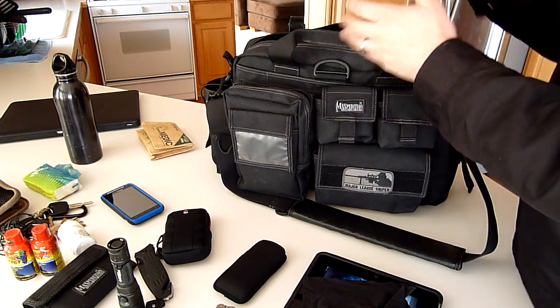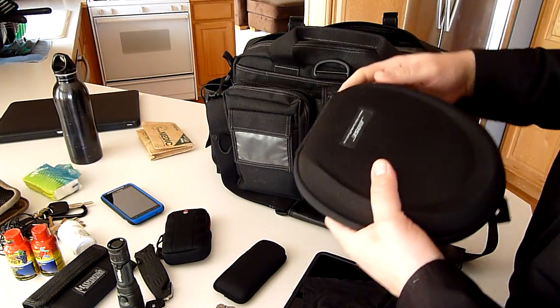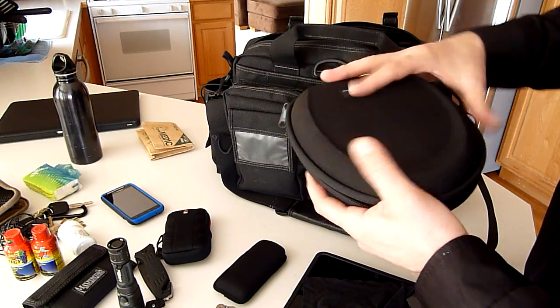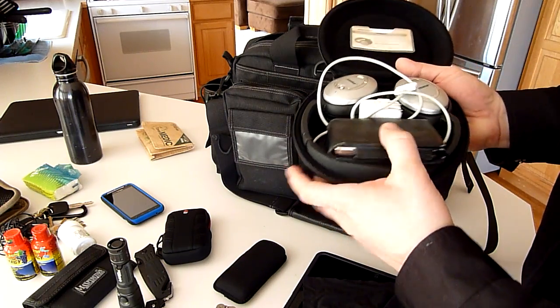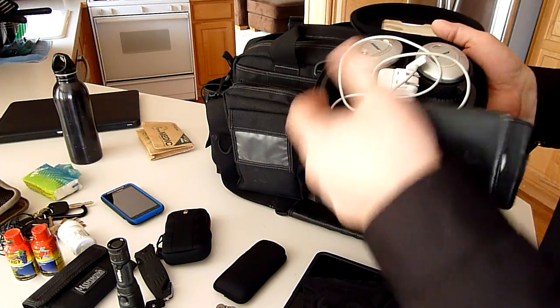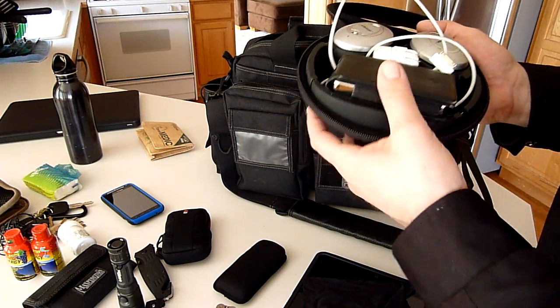I also keep a set of Bose headphones in here. I work in a noisy office environment sometimes, and it's just really nice to be able to whip out my iPod and have some quiet time with my music.